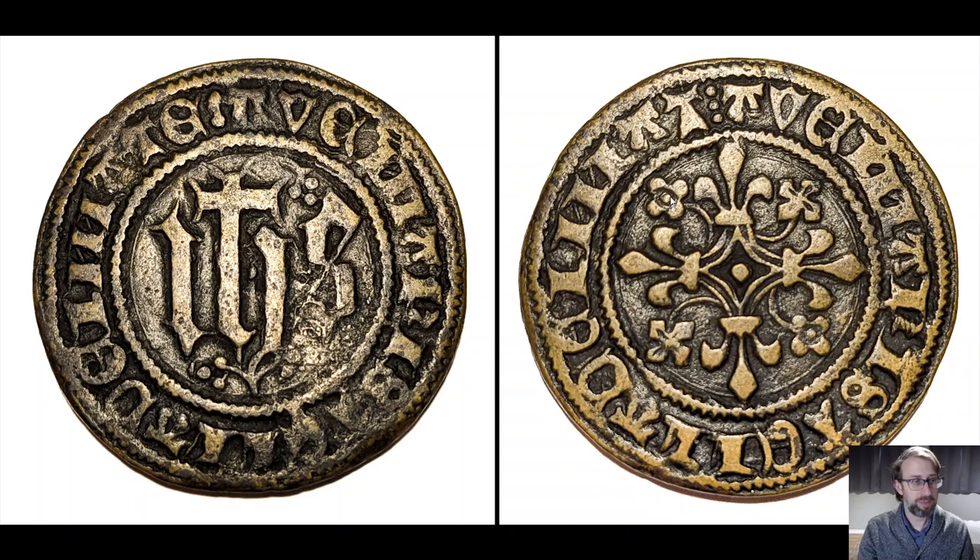That brings us to the end. I just wanted to provide a brief look at some of the highlights of this collection. There's plenty more though — I think there are at least over a hundred coins in this collection, everything from ancient Greece right up to the end of the Middle Ages in Western Europe. If you're interested in coming to take a look, you're more than welcome. You can come to the Mount Royal University Archives and Special Collections on the fourth floor of the Riddell Library and Learning Center. Thank you for watching.